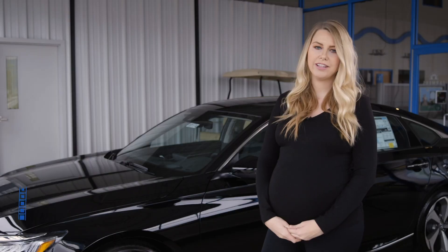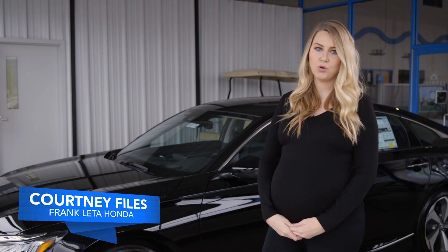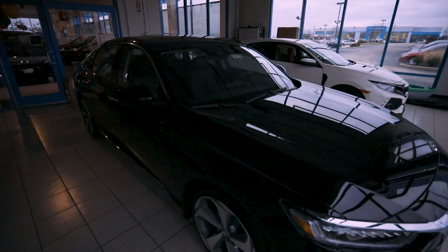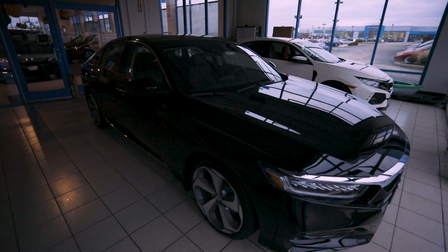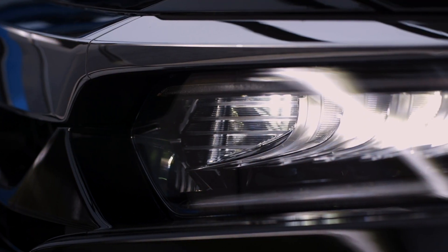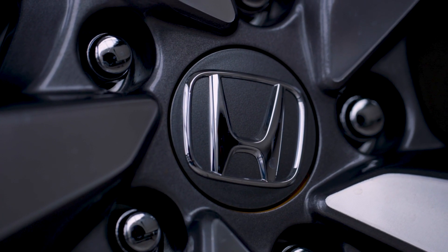Hi, this is Courtney Files with the Franklin Automotive Group, and today we're going over the 2019 Honda Accord Touring. This body style was brand new in 2018, which is carried over into the 2019 with a longer and wider body. This car has LED high beam and low beam headlights, as well as 19-inch alloy wheels.